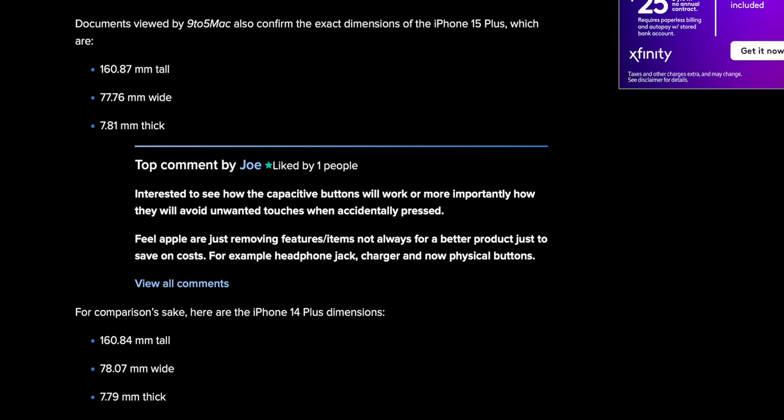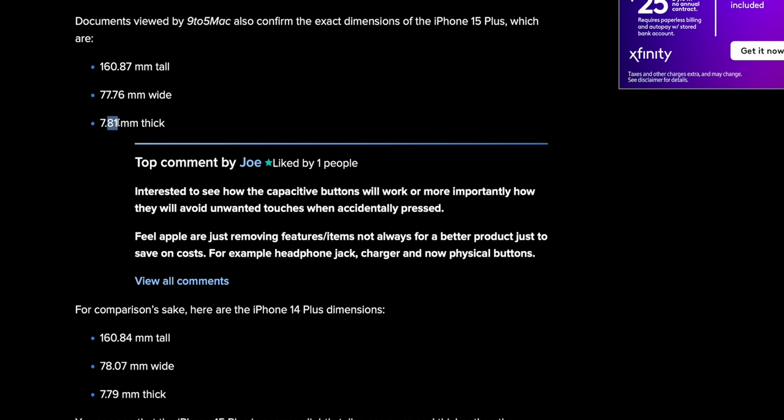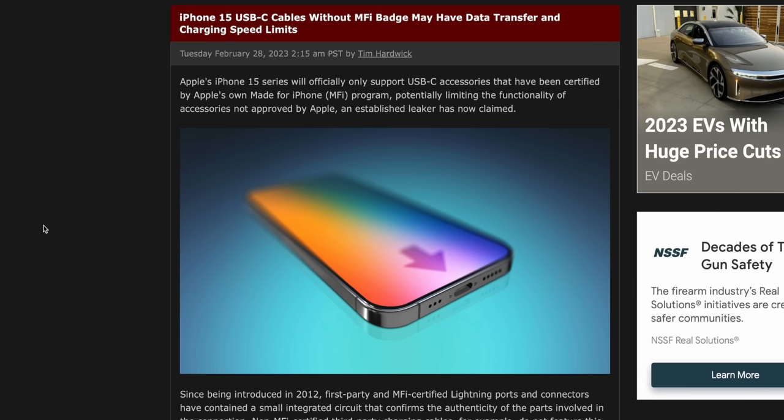The dimensions of the new iPhone 15 Plus are very similar to what we currently have — just 0.03mm taller than the 14 Plus, a tiny bit narrower, and a couple extra tenths of a millimeter thicker, which I assume is for battery purposes. The downside to USB-C is that apparently iPhone 15 cables without the MFi badge could have data transfer and charging speed limits. Apple might not get royalties from Lightning anymore, but they'll still do it on USB-C. iPads don't have this authentication chip, but Apple figures the iPhone accessories market is just too lucrative.